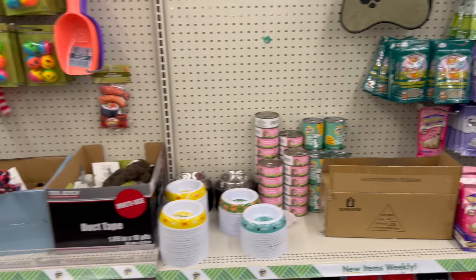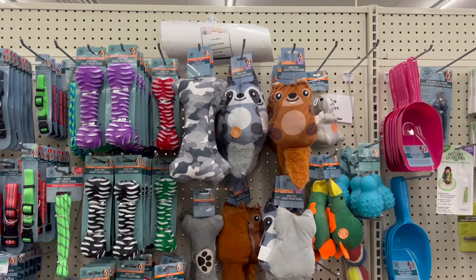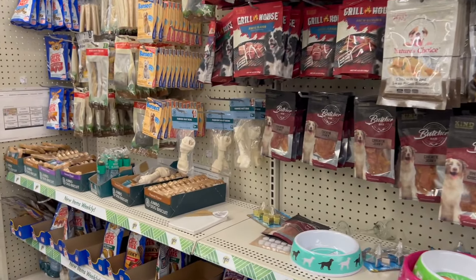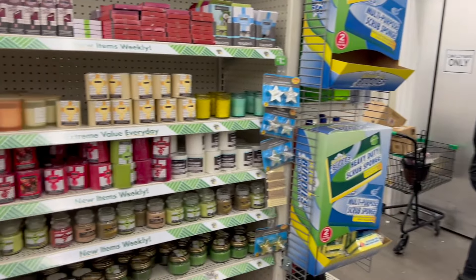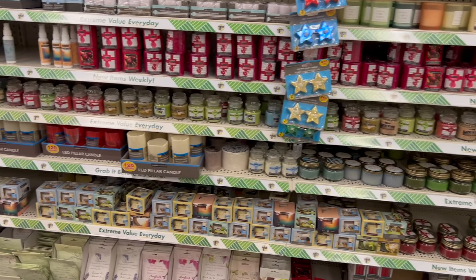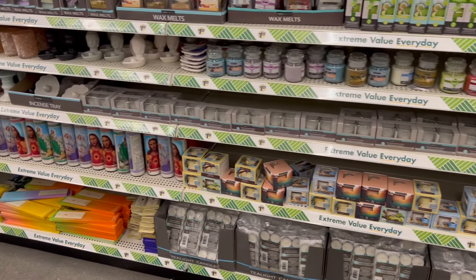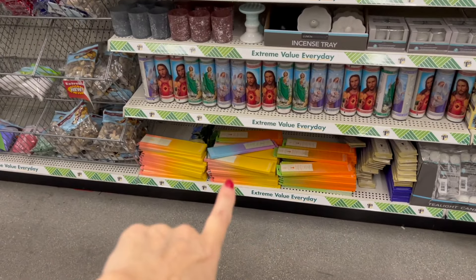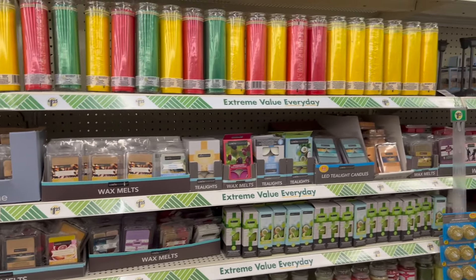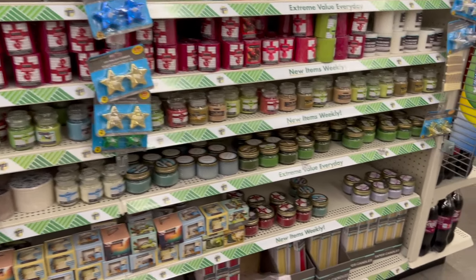All the cat treats, all the toys — so cute. Behind me, you guys, we have just tons and tons of candles, and everything is so very neat. They've really, really been working hard in this location. We have the large packs of incense, we have wax melts, we have room sprays. Everything looks so nice.